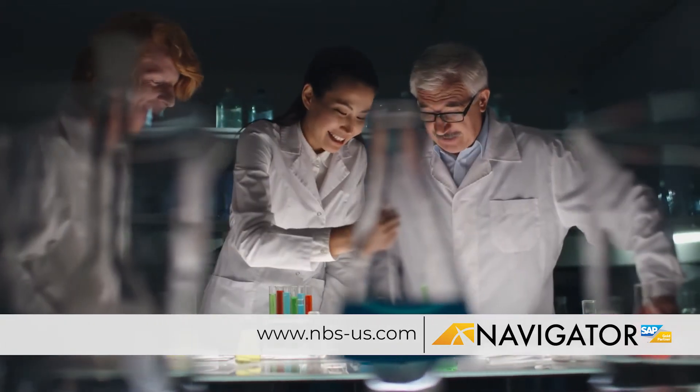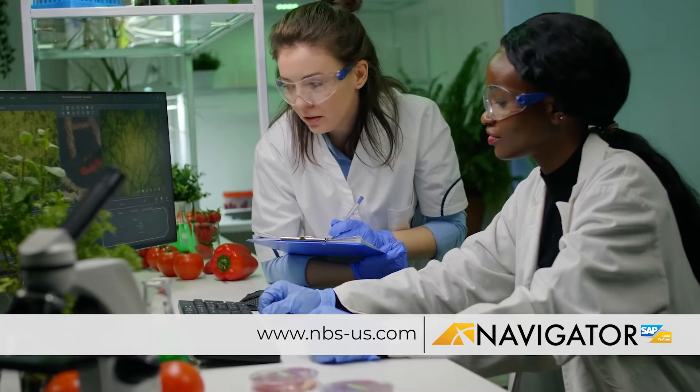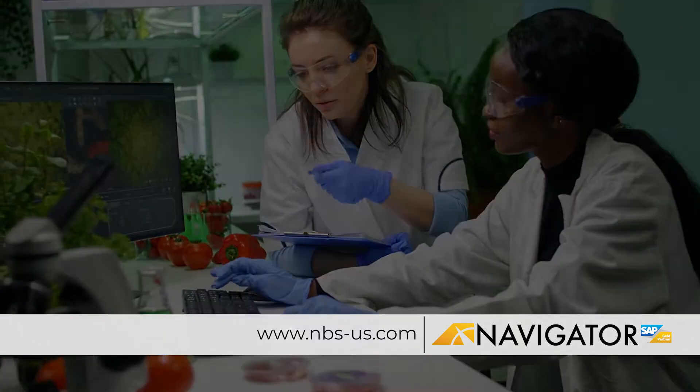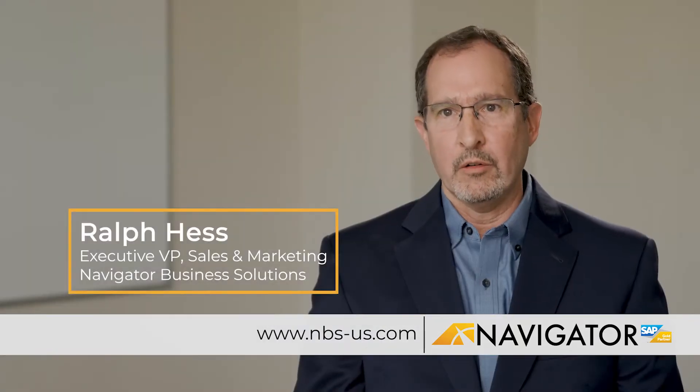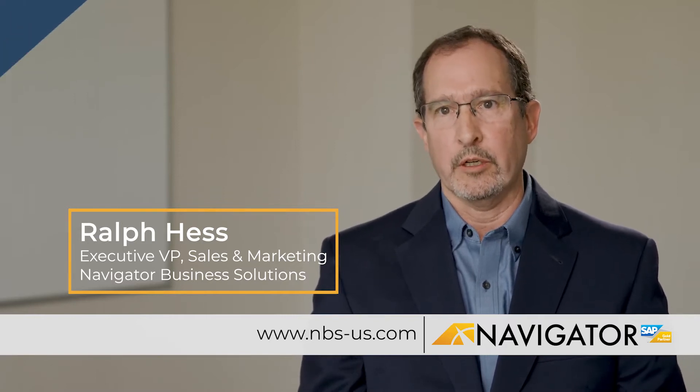Life science companies are looking to automate all of the processes that they have. Usually when they start up they're using a variety of different systems, and they reach a point at which all of the systems need to be able to talk together — and that's really the point at which they consider ERP.